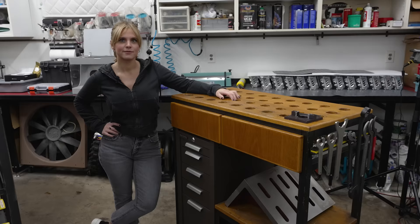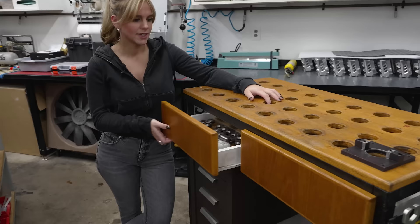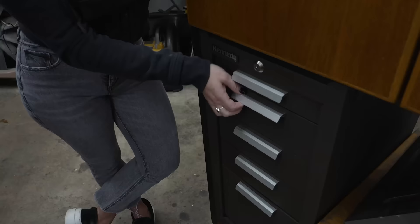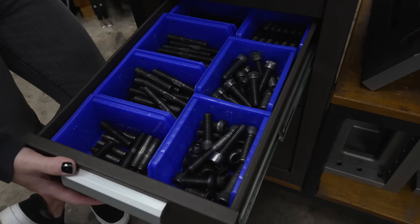Here's my tool cart that I made about 20 years ago. We have some DA collets — probably never use those, they'll collect dust. Just some more collets, nuts, washers, T-slot nuts, bolts, studs, typical stuff.